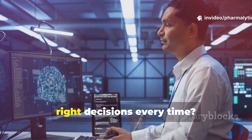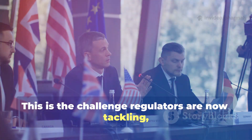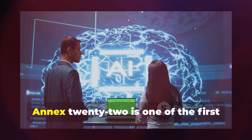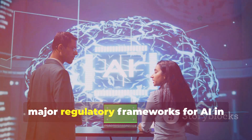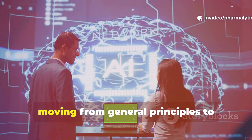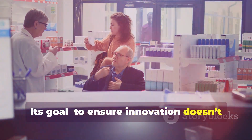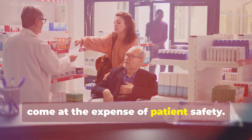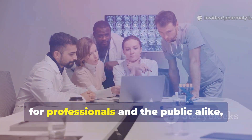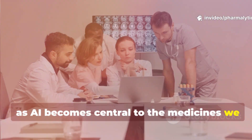How do we know an AI model is making the right decisions every time? This is the challenge regulators are now tackling with the EU's draft guidance, Annex 22. Annex 22 is one of the first major regulatory frameworks for AI in pharmaceutical manufacturing, moving from general principles to concrete rules. Its goal: to ensure innovation doesn't come at the expense of patient safety. Understanding this guidance is essential for professionals and the public alike, as AI becomes central to the medicines we rely on.